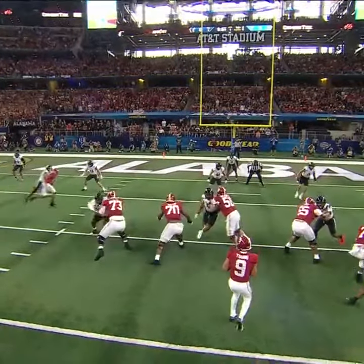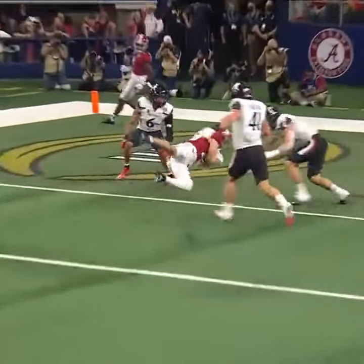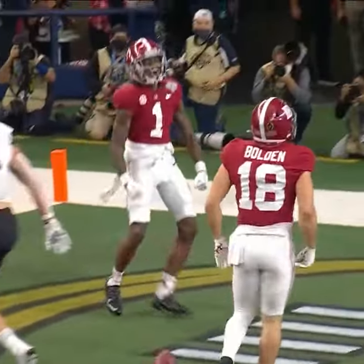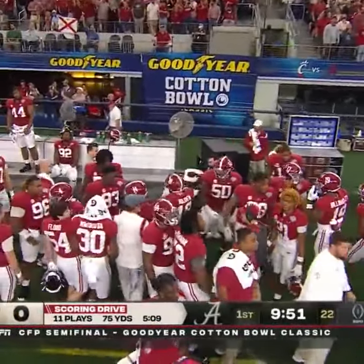They have three receivers to the left, and what you're going to see is Jamison Williams draw two defenders to the back corner, and that left Slade Bolden open underneath. And Bryce Young — if you make a mistake, he's going to find the opening and get the ball to the right guy.